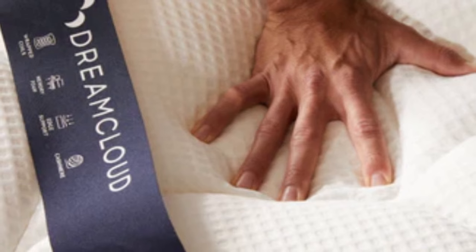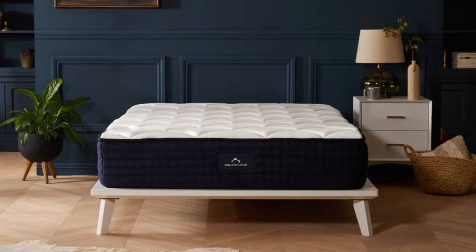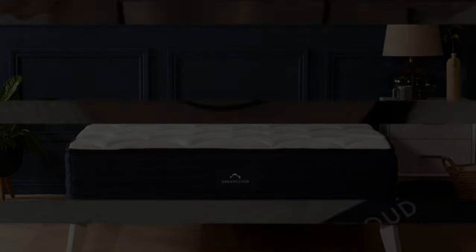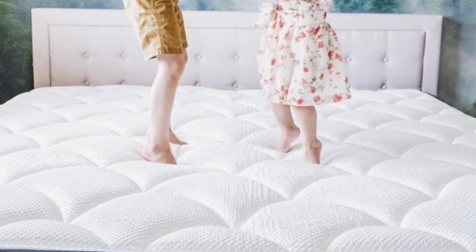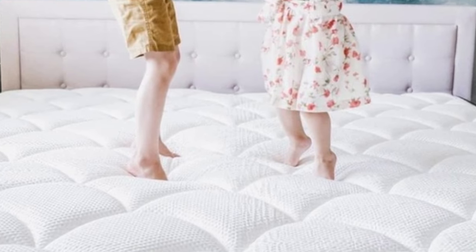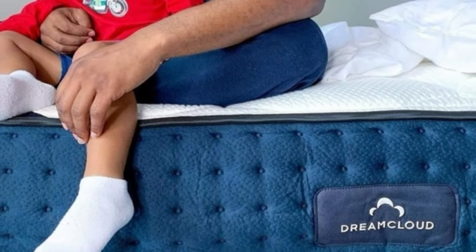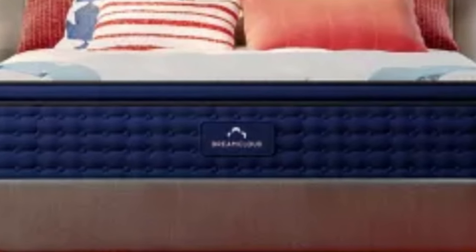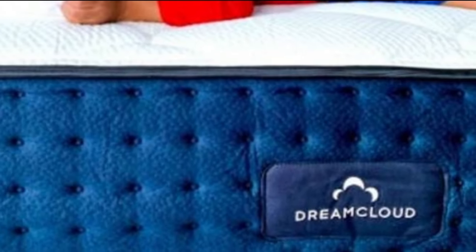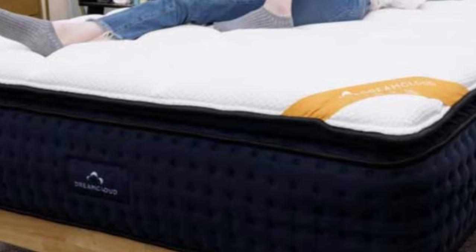The DreamCloud's medium-firm 6 feel met the needs of many of our testers and was a top choice for side and back sleepers in particular. The balanced performance served most combination sleepers and couples as well. Hybrids are considered one of the best mattress types for hot sleepers, so it's no surprise the DreamCloud performed well in our temperature neutrality tests. The pocketed coil support core circulates air and helps maintain a cool interior temperature. The DreamCloud also takes cooling further with a luxury cover made from blended cashmere, which we found breathable and excellent at wicking moisture.